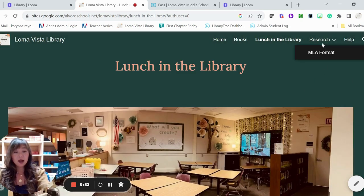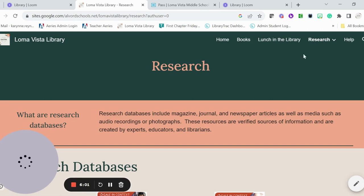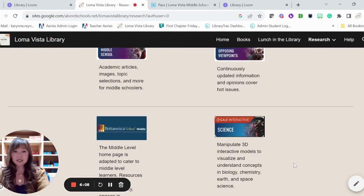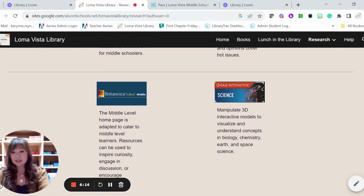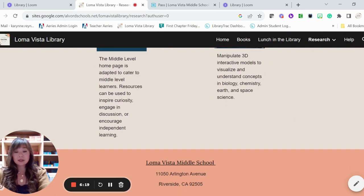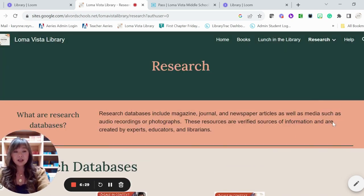Some other stuff on our website: you have the Research tab. Our research databases include magazine, journal, and newspaper articles, as well as media such as audio recordings or photographs. These resources are verified sources of information created by experts, educators, and librarians. I will be going over what those databases are in the next video so you can learn how to use research databases effectively and search for information you might need for your projects and papers.